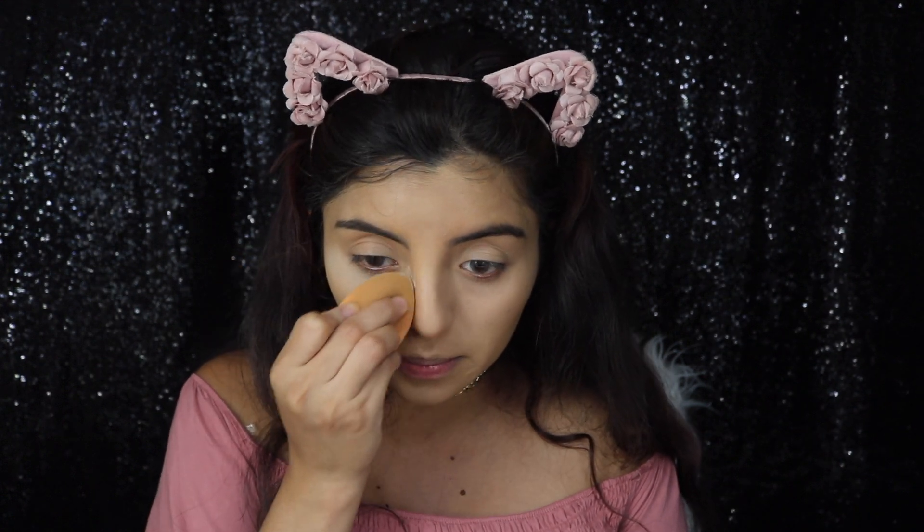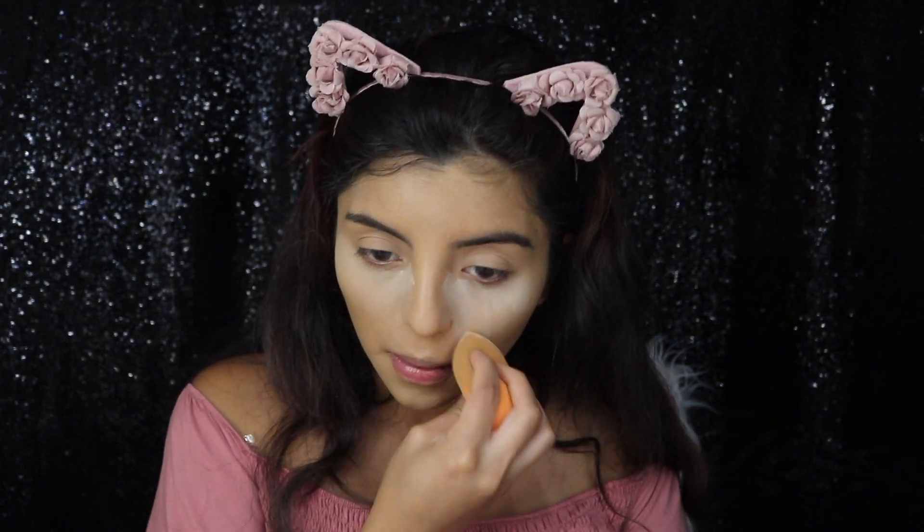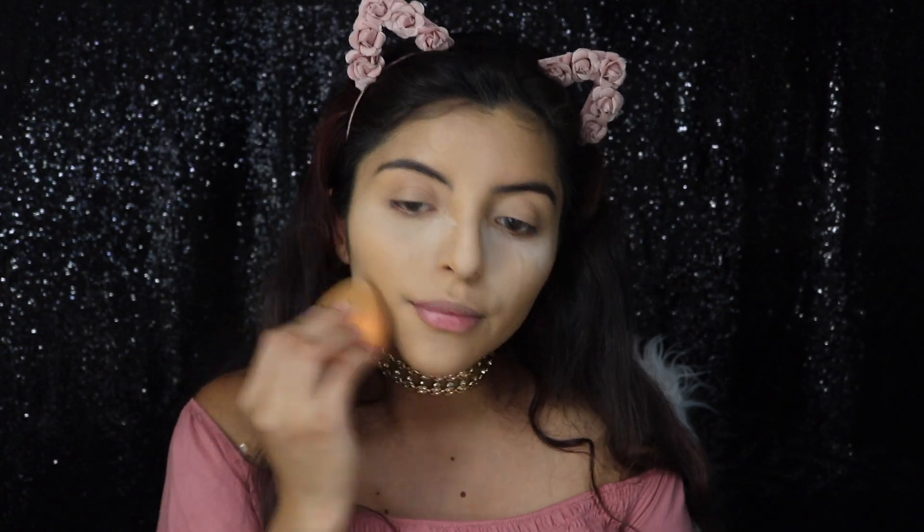I'll be setting my concealer and my whole face with a little RCMA translucent powder. I like to do this just because it keeps my face really matte and my foundation will last all day.